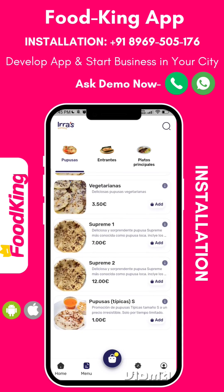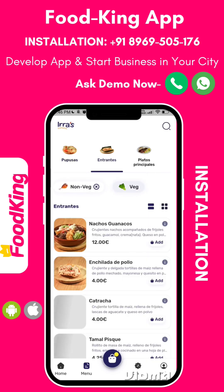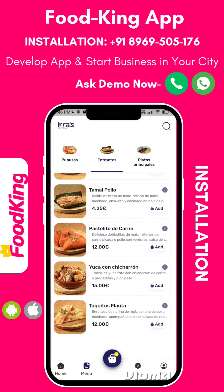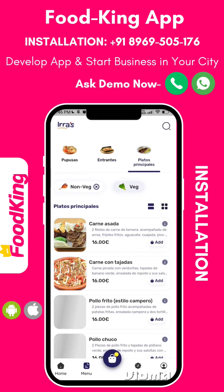The system boasts a feature-rich admin panel developed with the Laravel framework and VIEW, empowering you to efficiently and intelligently manage every aspect of your restaurant operations. Experience accelerated growth and seamless management with Foodking's powerful tools at your disposal.